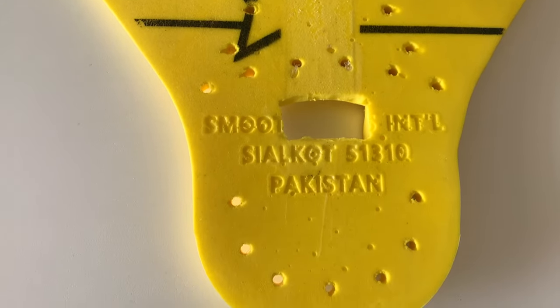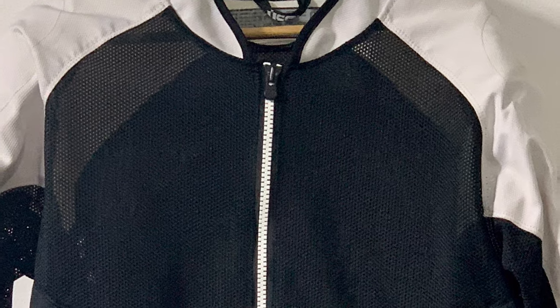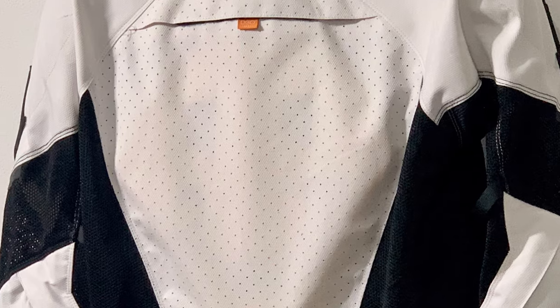Yes, before you comment, I realise that this will inevitably slightly compromise the structural integrity, but having a back protector is better than not having a back protector, and I'm prepared to live with the additional risk for the sake of comfort.